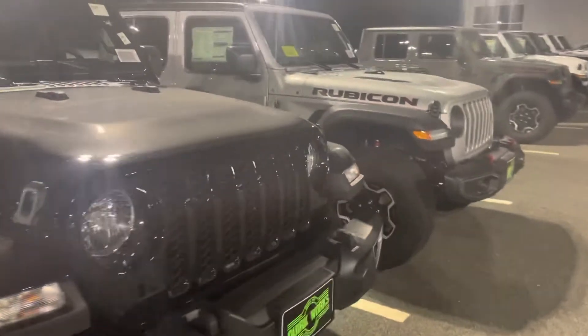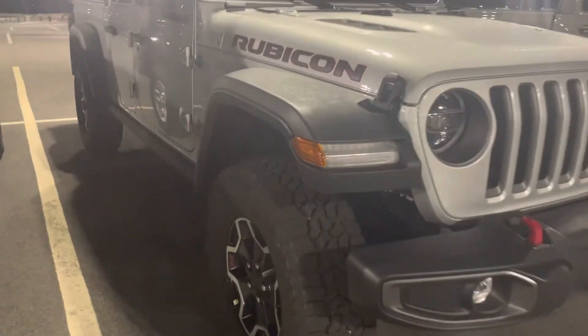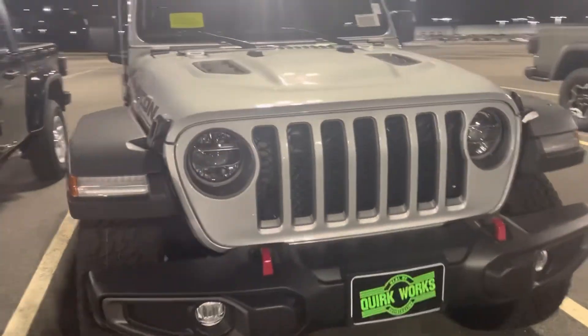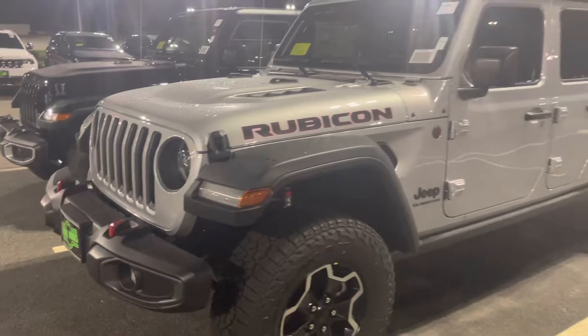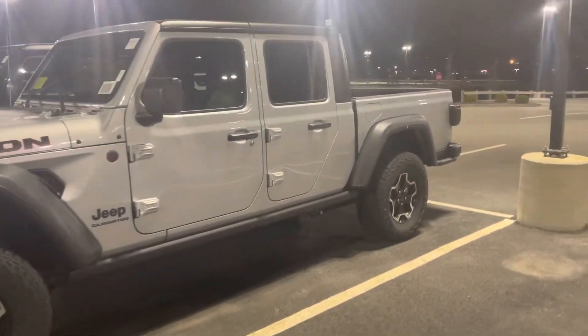In my opinion I'd just get the Rubicon. I couldn't afford either of them anyway, but I'd go for the Rubicon — the Rubicon is a beast. There's the Fox suspension up there, plenty of travel. Got some hooks in case you get stuck so you can pull yourself out. Nice big 35-inch tires. This thing is a beast.